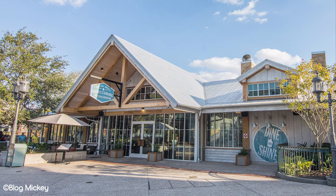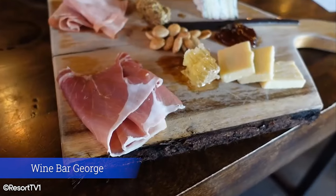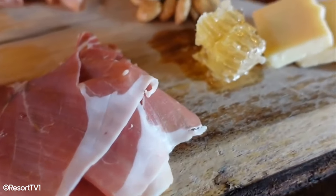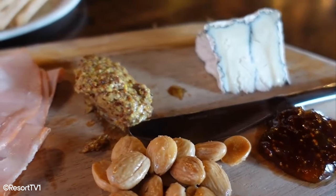For something that feels a bit more sophisticated, we'd recommend Wine Bar George. This is a perfect spot to sample a variety of top quality, almost tapas-style foods with some amazing paired wine. Wine Bar George is a great spot for an evening in Disney Springs with friends.